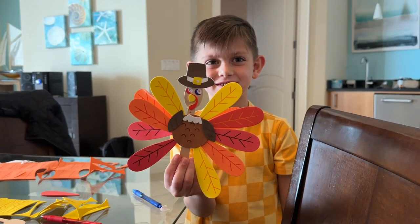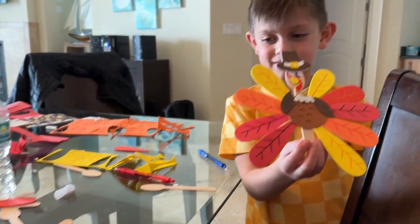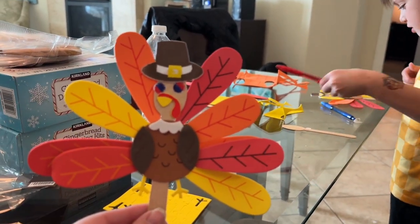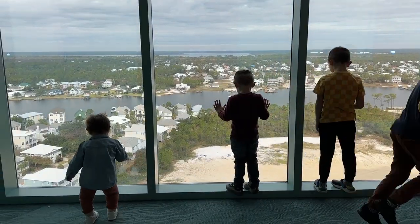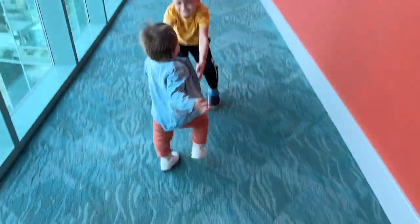In addition to the gingerbread kits, Miss Karina also brought these crafts. Landon and Rylan did such a good job. Well, we all got ready for the day, got some clothes on, got some shoes on.